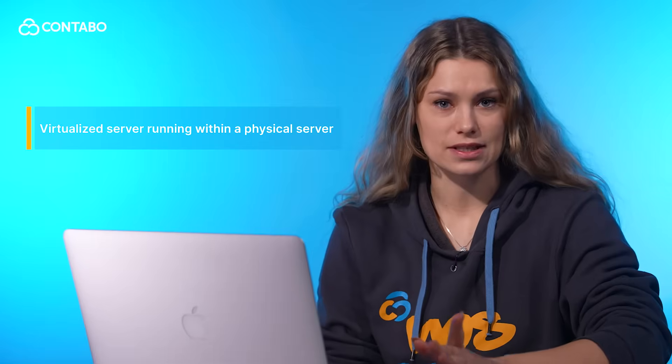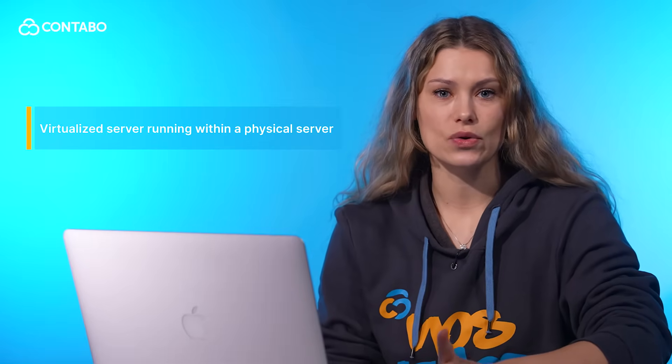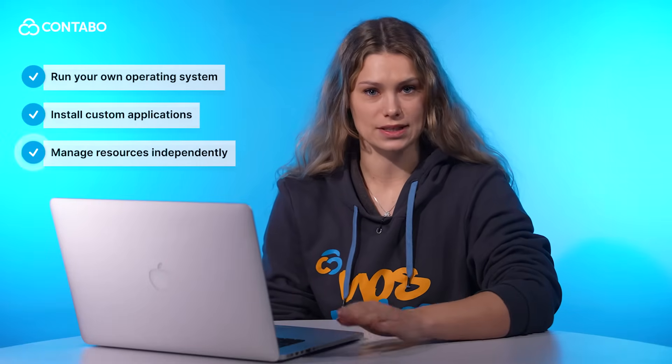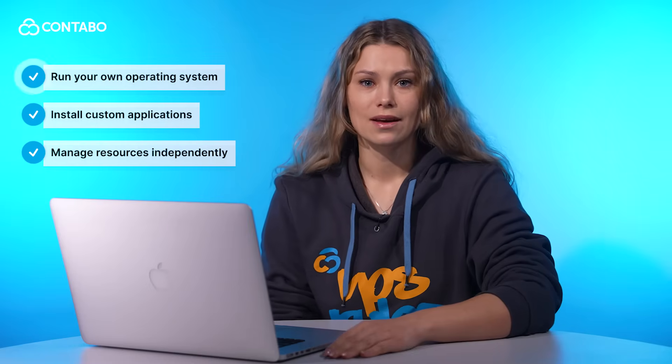Let's start with the basics. What is a VPS? A VPS is a virtual server running within a physical server. Each VPS has assigned resources like CPU cores, RAM and storage. It's almost like having your own private space, giving you full control over your hosting environment but at a fraction of the cost. With a VPS you can run your own operating system, install custom applications and manage resources independently. It's perfect for running workloads that need flexibility without the complexity or price of a full bare metal server.